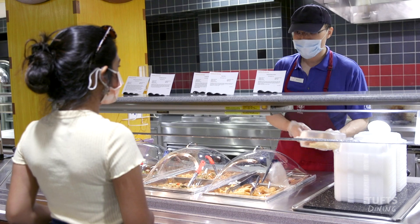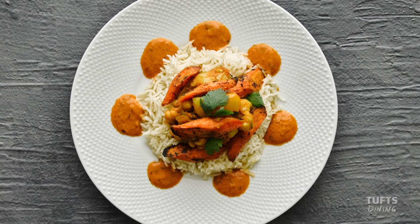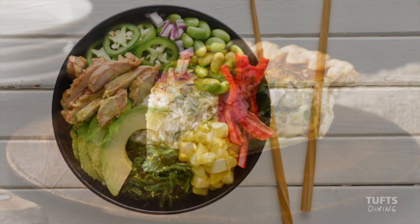Fresh at Carmichael is our primary Uphill Dining Center, located in the residential quad. Here you'll find all gluten, peanut, and tree-nut free recipes.